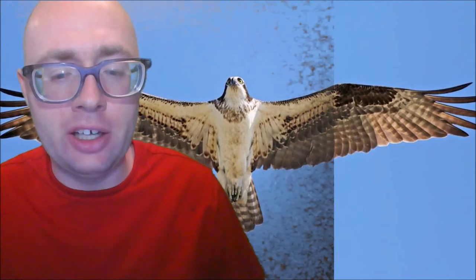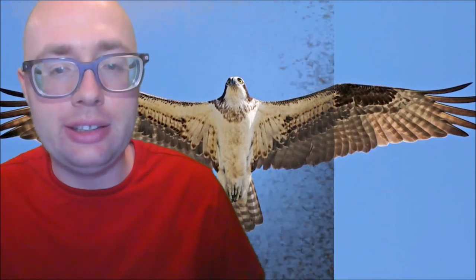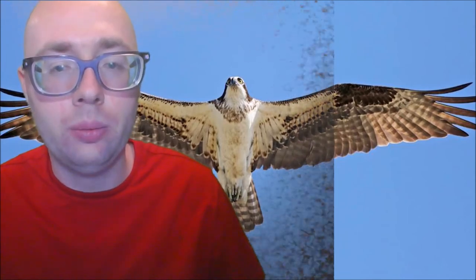Now, here are a couple of ospreys at Everglades National Park Flamingo. You can see the bird — turn around!